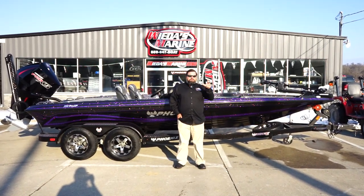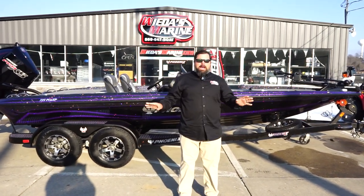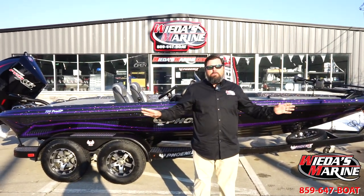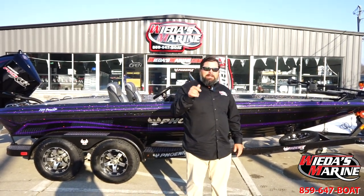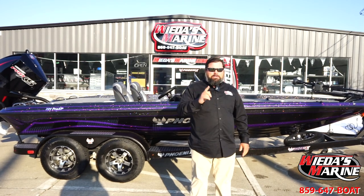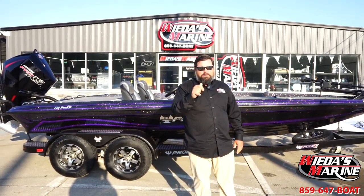Folks at home, Sean Weta here with another exciting Phoenix Bass Boat. It is the 721. You already know about the 721, but you searched it, you found our YouTube site — make sure you hit that little subscribe button so you can see more of this cool content.